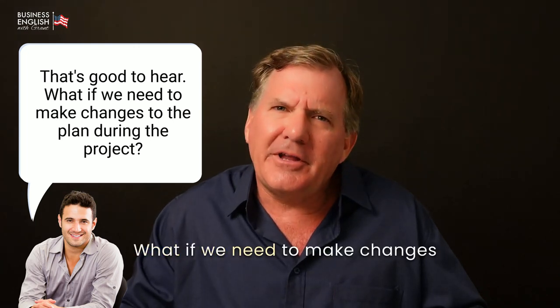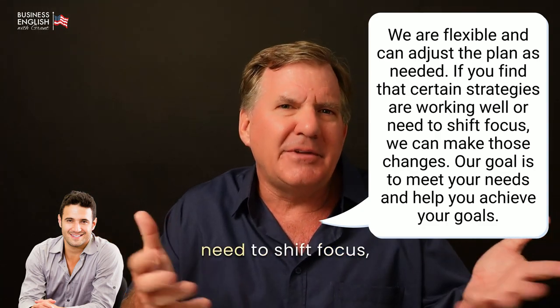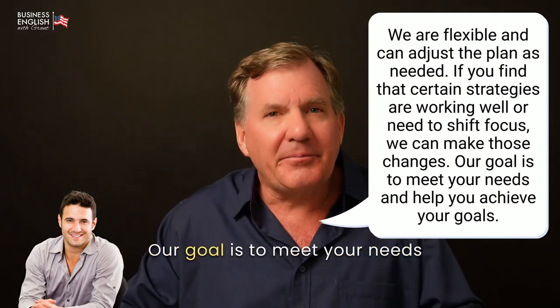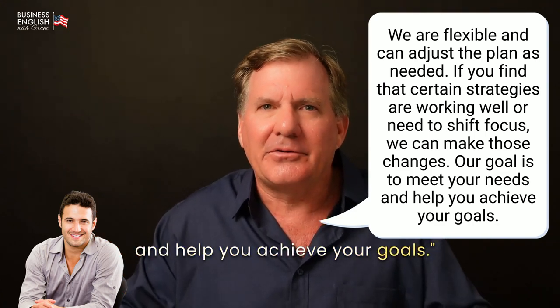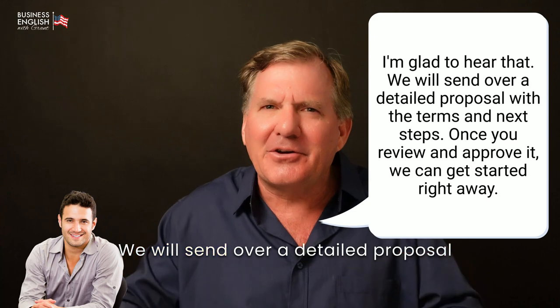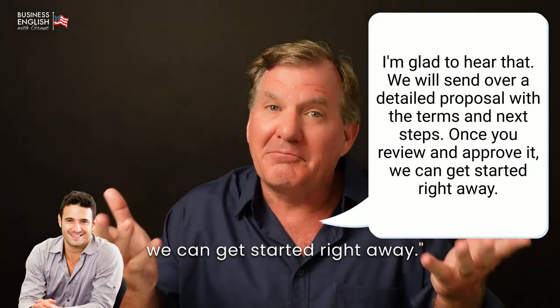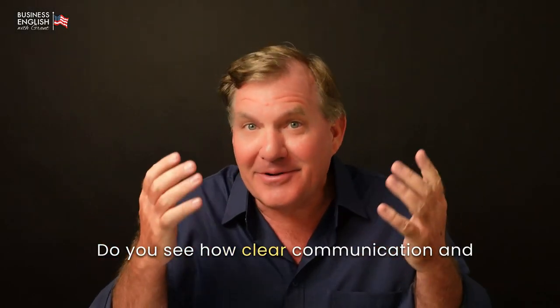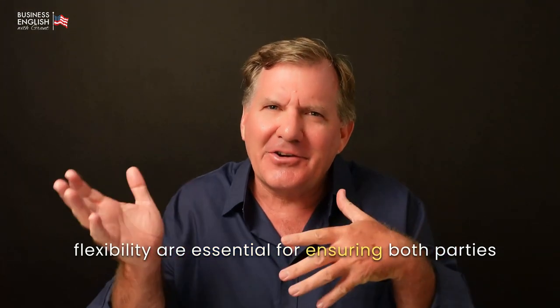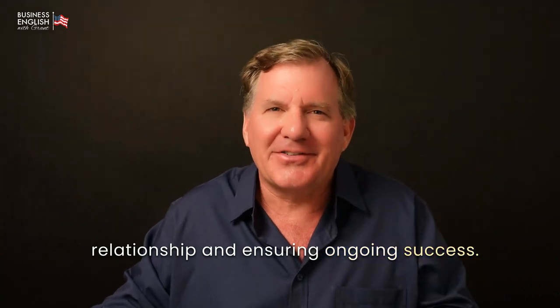[John:] That's good to hear. What if we need to make changes to the plan during the project? [Grant:] We are flexible and can adjust the plan as needed. If you find that certain strategies are working well or need to shift focus, we can make those changes. Our goal is to meet your needs and help you achieve your goals. [John:] Great. I feel more comfortable starting with the one-month plan. [Grant:] I'm glad to hear that. We will send over a detailed proposal with the terms and next steps. Once you review it and approve it, we can get started right away. Do you see how clear communication and flexibility are essential for ensuring both parties are satisfied with the agreement? In the next section, I will focus on building a long-term relationship and ensuring ongoing success. Let's continue.